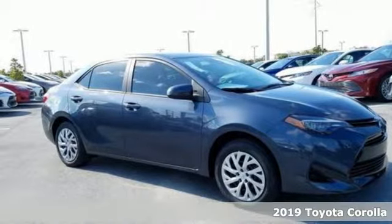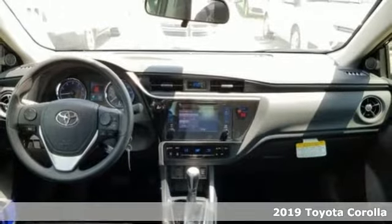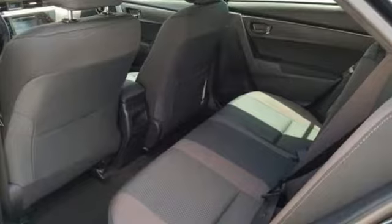It's a new 2019 Toyota Corolla. When you're looking for comfort, convenience, and quality, you think Toyota. It comes with the features you need and, better yet, want.